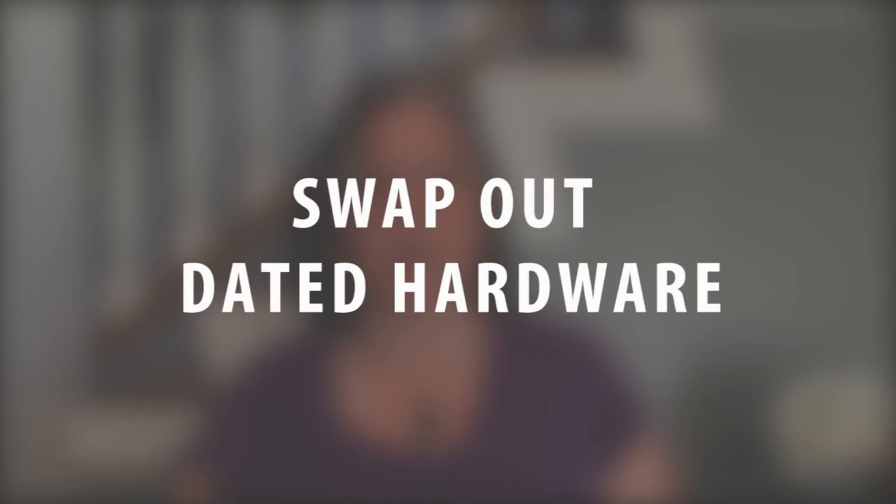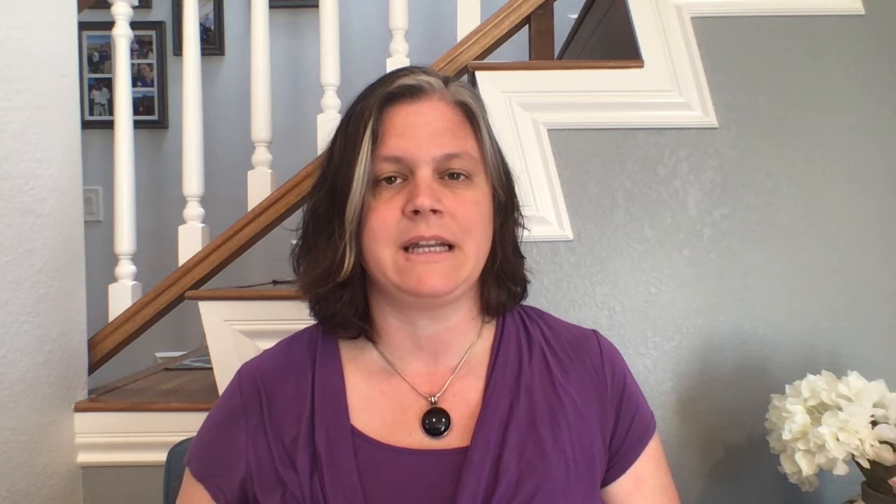You can also swap out some dated hardware. This requires little to no handiness and can be completed in just a few minutes. If the knobs in your bathroom or the pulls in your kitchen drawers are outdated, websites like build.com have a ton of different types of hardware in hundreds of different metals, colors, sizes, and finishes. Adding designer knobs or pulls is easy and a simple way to upgrade inexpensive furniture as well.